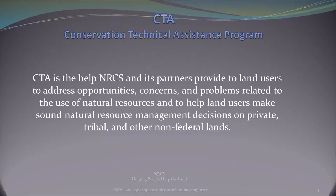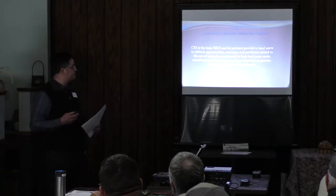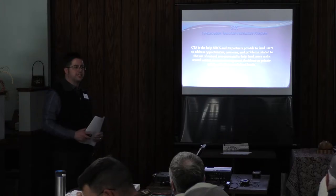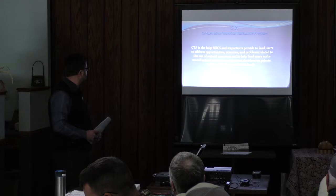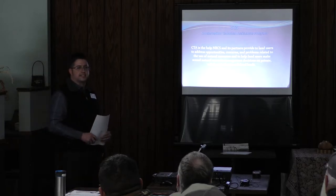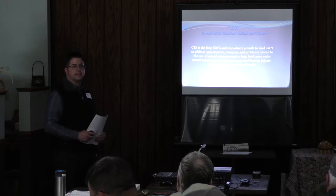The first program I'll talk about is the Conservation Technical Assistance Program, or CTA. This is where the NRCS and its partners provide technical assistance to land units to address opportunities, concerns, and problems related to natural resources. This is what I call the building blocks to a lot of our farm bill programs and the work that we do. This is where we interact and sit down with you, the producer, to find out what your concerns and objectives are and how we can help you the most.